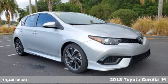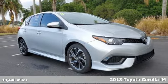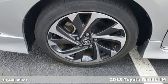It's a 2018 Toyota Corolla IM. Comfortable, convenient quality. Toyota.